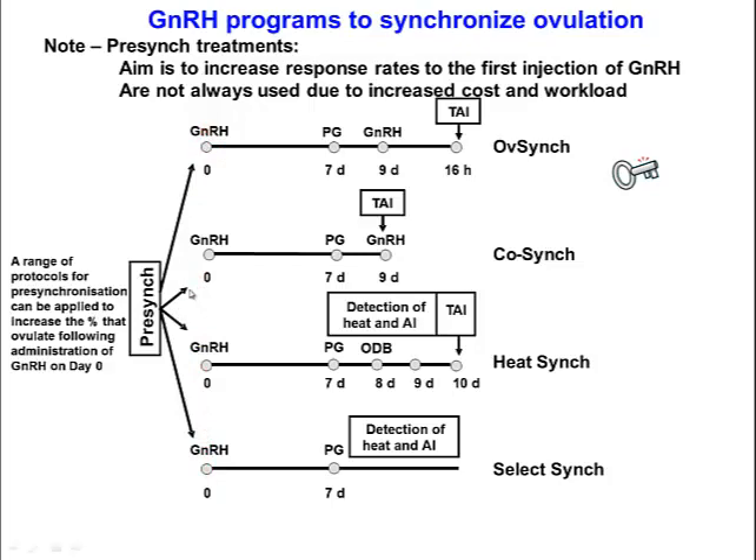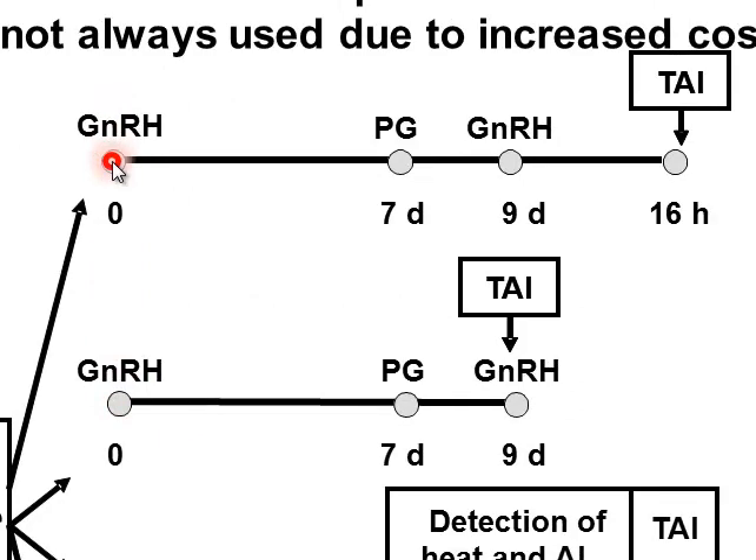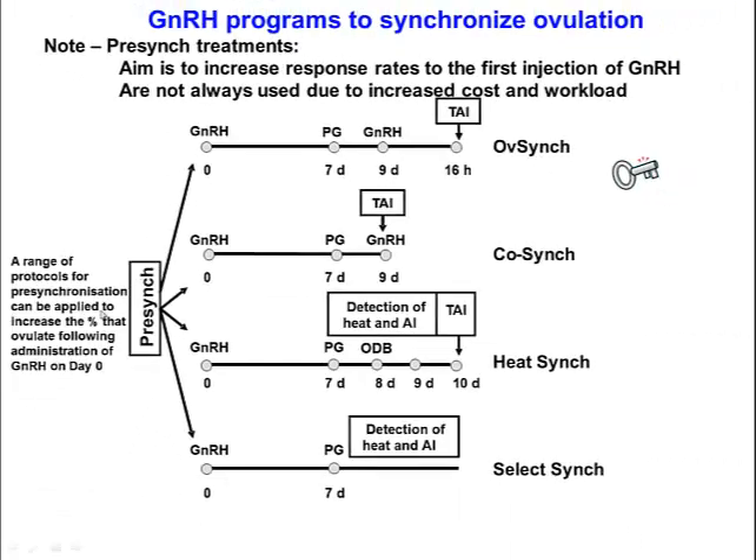One way researchers have tried to improve response to the first GnRH injection is to undertake treatments prior to injecting GnRH, to ensure a mature dominant follicle with adequate LH receptors is present at that time. However, any such pre-synchronization treatments increase workload, cost, and the time needed to complete the program. Not every study has shown an advantage of pre-synchronization, and not every herd owner will be willing to undertake these additional protocols, even though response rates to the first injection generally improve.